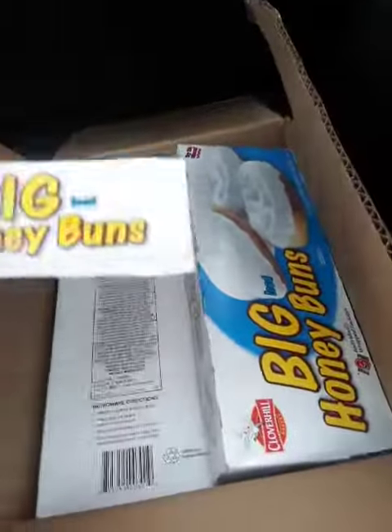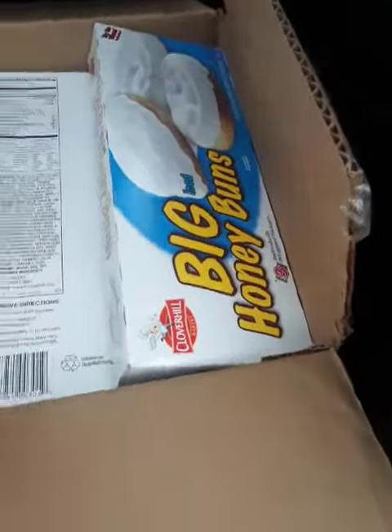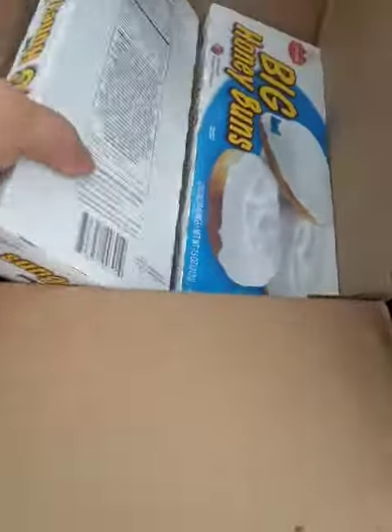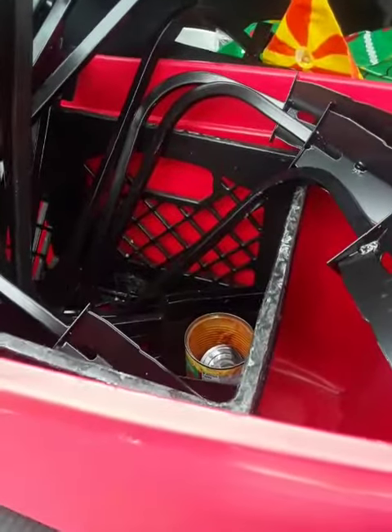As you can see, a box full of honey buns. Let's see how many honey buns we got — one, two, three, four, five, six, seven boxes of honey buns! That's it. I got my totes, and thank you everybody for watching. Have a great day, bye!